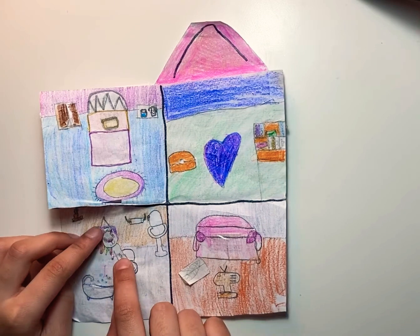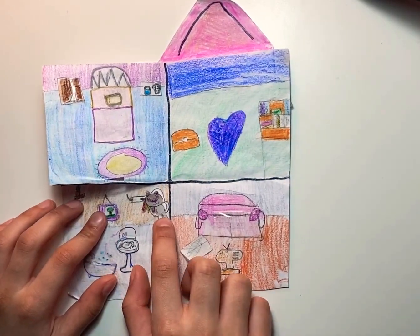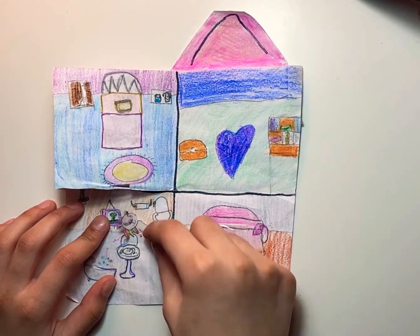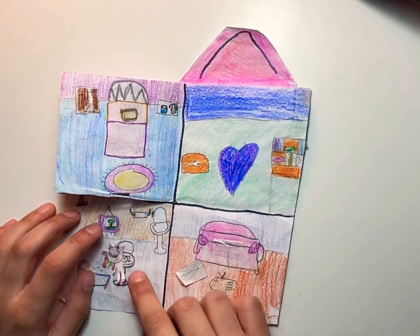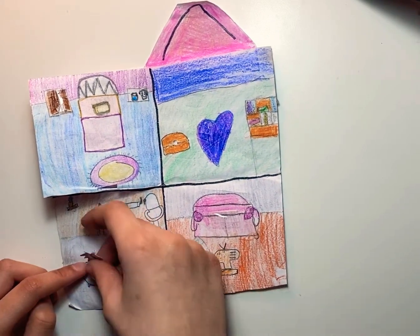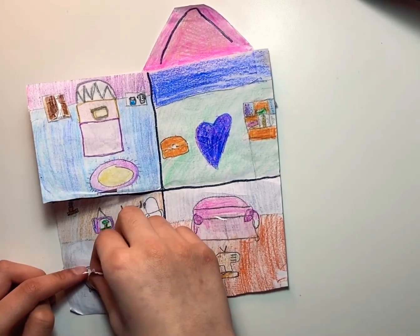She is gonna go to the toilet, and then she's gonna brush her teeth and wash her face. And now she's gonna take a bath.